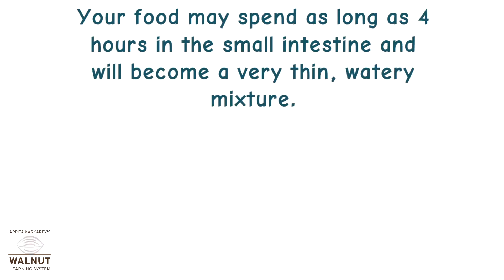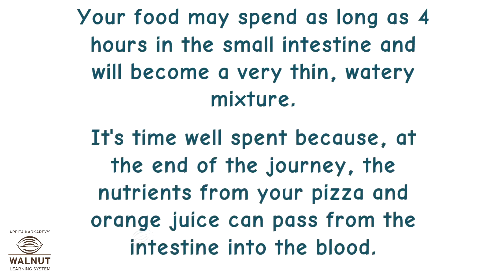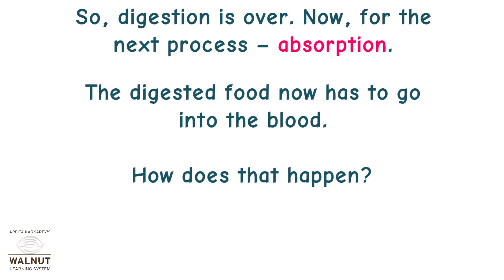Your food may spend as long as 4 hours in the small intestine and will become a very thin, watery mixture. It's time well spent because at the end of the journey, the nutrients from your pizza and orange juice can pass from the intestine into the blood. So digestion is over — now for the next process.